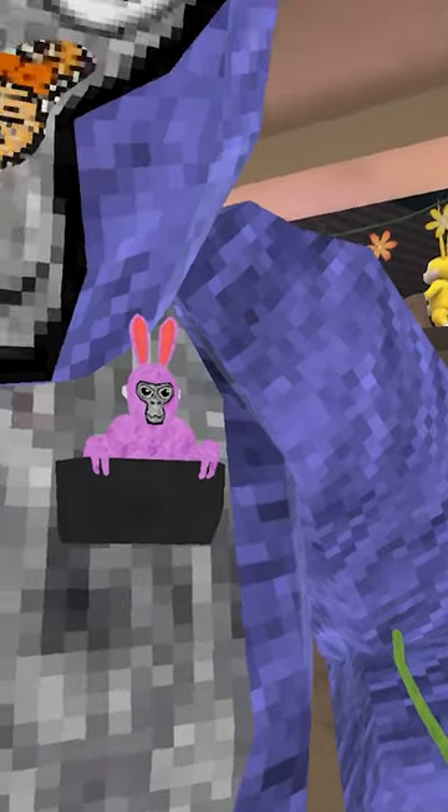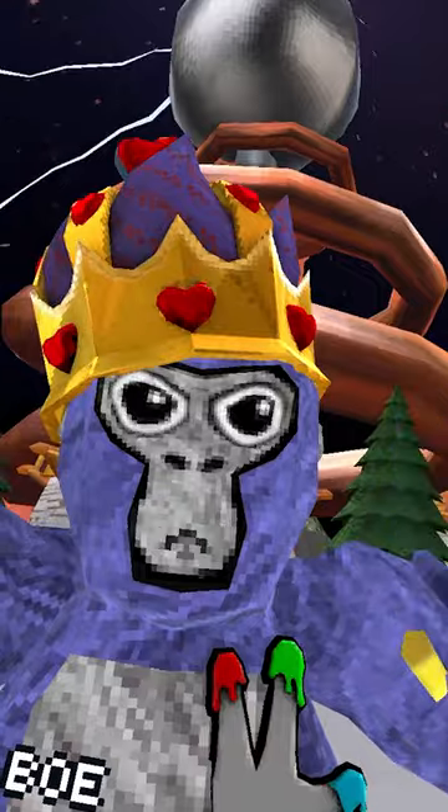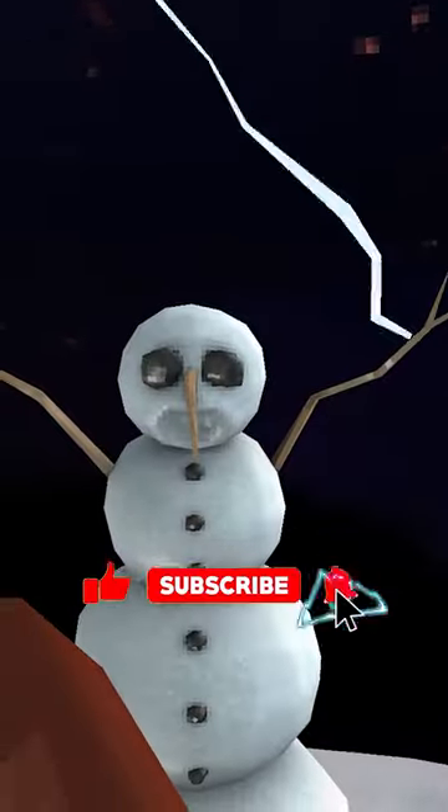There's a bunny gorilla in my pocket. Also, we got a new rotation map and it's electrocuting that snowman for some reason. Huh. Subscriber, you'll end up like this guy.